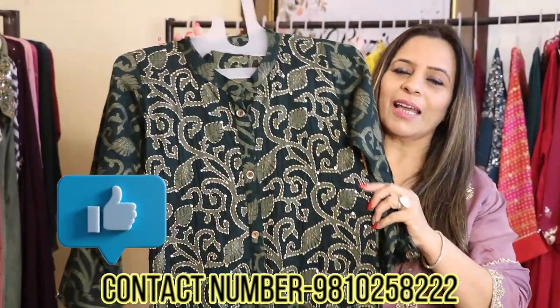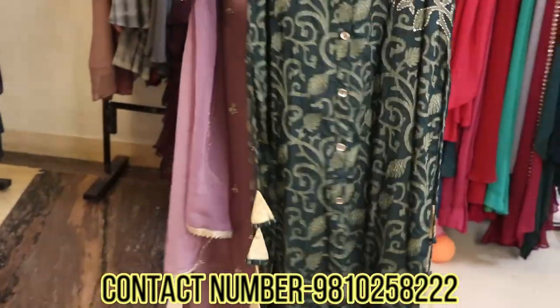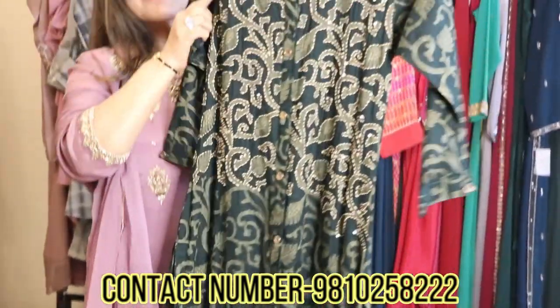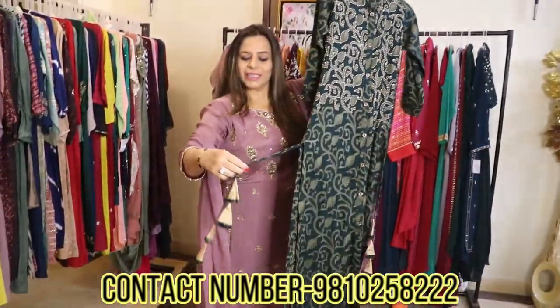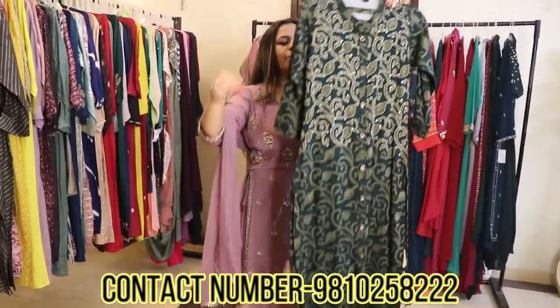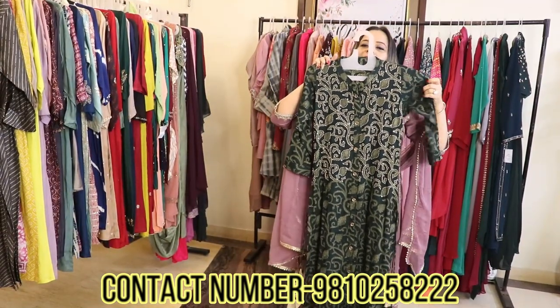You will get colors like black, navy blue, and this is a nice bottle green. You can see that all the highlighting is done with katha work. On the sides there are tassels for detailing. This tunic is only in the range of about 1200 rupees.